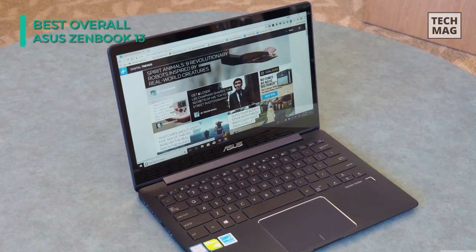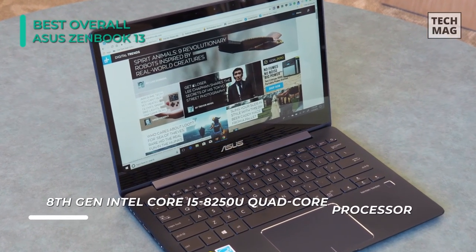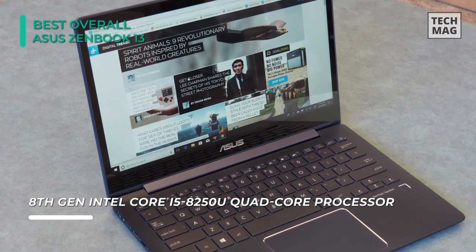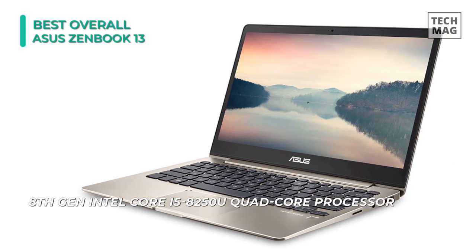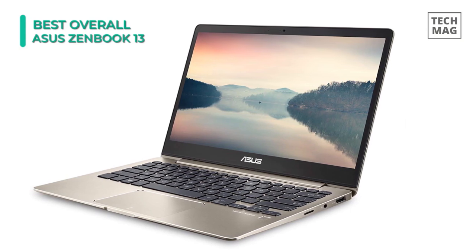With an eighth-gen 1.6GHz Intel Core i5 processor, it offers plenty of power under the hood, combined with 8GB of RAM and a 256GB SSD. Battery life is also impressive, boasting up to 14 hours, plus fast-charge technology that can take you back up to 60% capacity in under an hour.